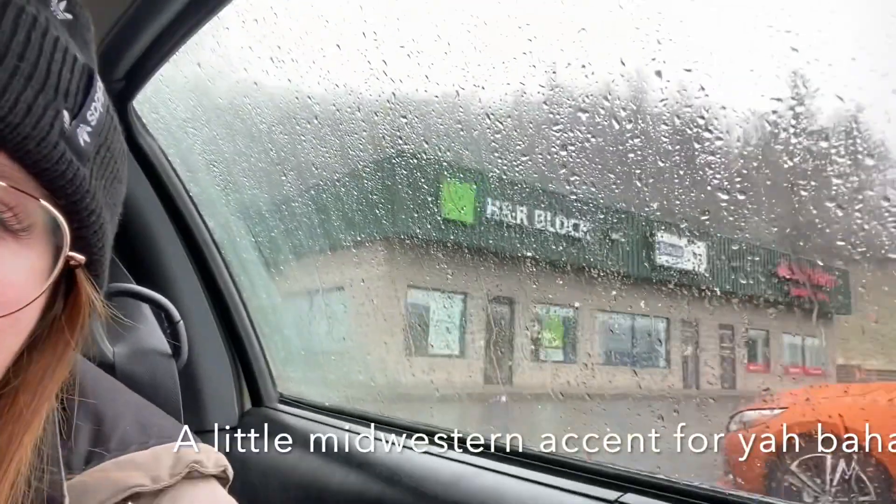But yeah, Max should be out any minute from his haircut. Just chillin', he's right in there.